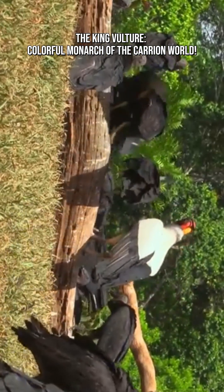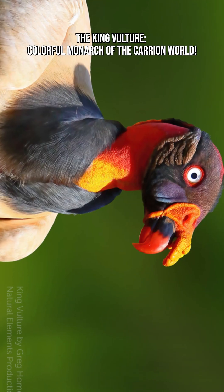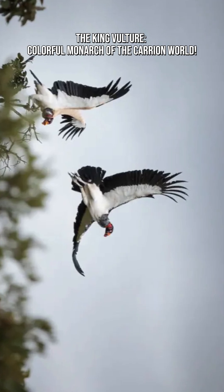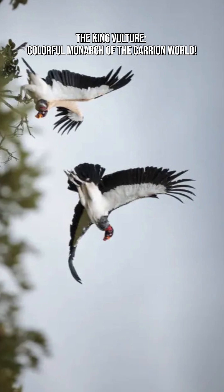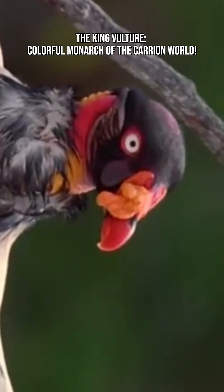When the temperature gets too hot, king vultures cool themselves using a surprising method — they defecate on their own legs. This behavior, called urohydrosis, allows evaporating liquid to lower their body temperature, similar to sweating. Just messy. This behavior is common among several vulture species, but it never stops being shocking to learn about.